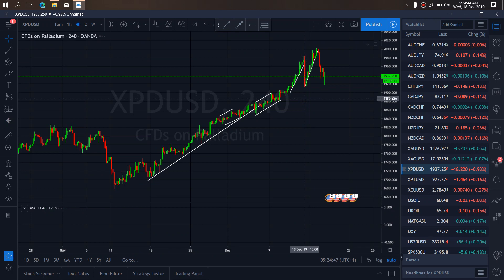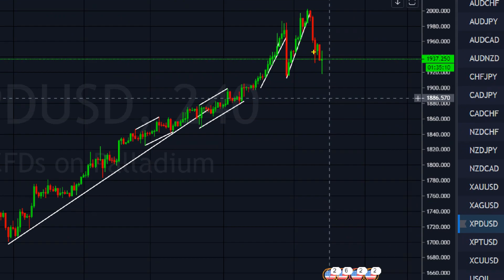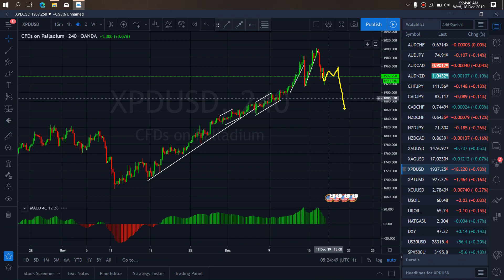So if we go to the 4-hour time frame, we want to watch this present structure. This is at the point where this is a running flat, and they can retest this top before they will start back dropping. So what we expect is that they will correct here and drop. This is what we are after on palladium.